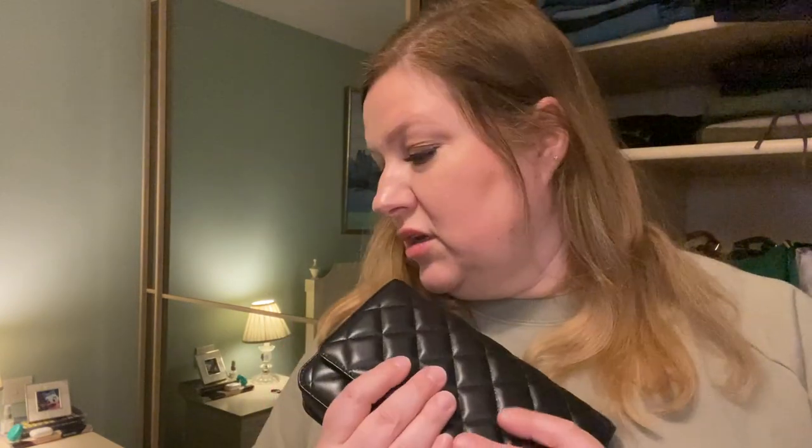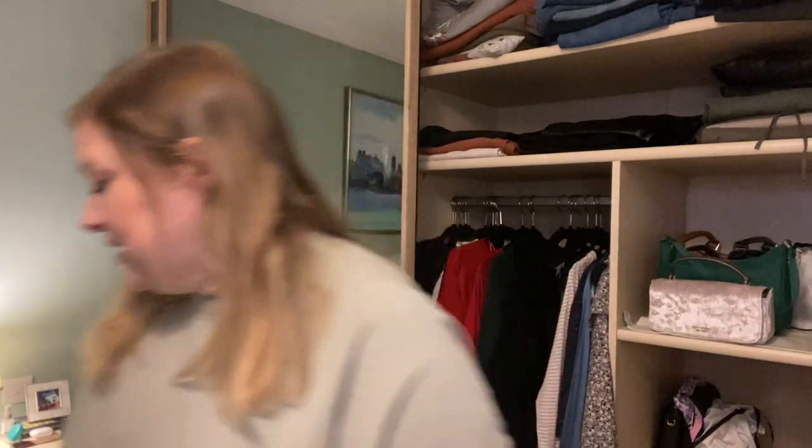Recent improvements to the wallet on chain include much nicer zippers — not the cheap YKK flat ones — and a big, easy-to-close magnet. I adore this. It might be my favourite Chanel piece; I use it so much. And I'm not scared of lambskin anymore — lambskin is the real deal, lambskin is where it's at with Chanel, especially for smaller pieces.